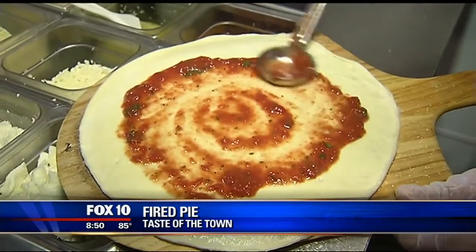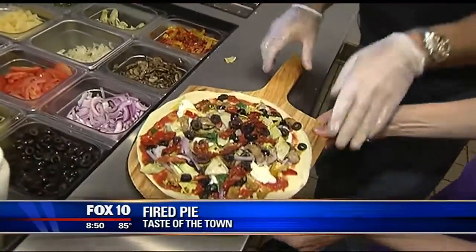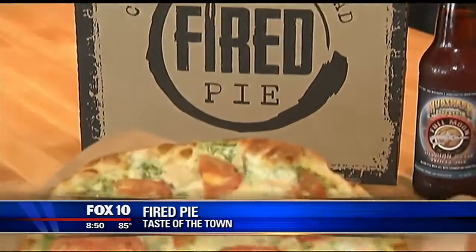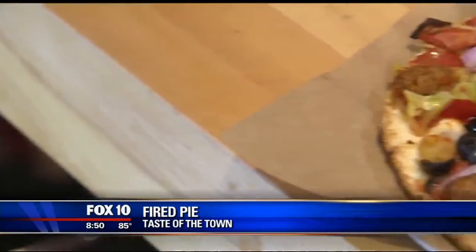The building blocks to the perfect pie — classic sauce, fresh mozzarella, and just about every topping offered. There's a lot of colors on that pizza and it's going to taste great. So we're going to slide that in — that will take about three and a half minutes. The options are endless, from pesto chicken and Hawaiian barbecue to the classic supreme pie.